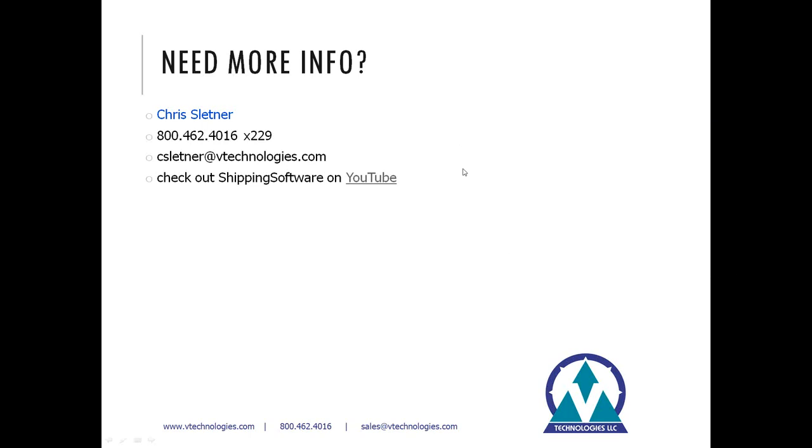Looks like that is all the questions we have received, so we'll go ahead and wrap up the webinar. I'd like to thank everyone for your time and attention today. Thanks and have a great day.